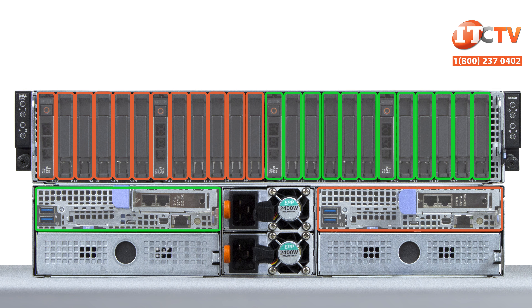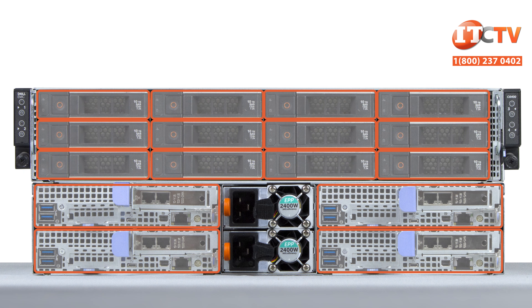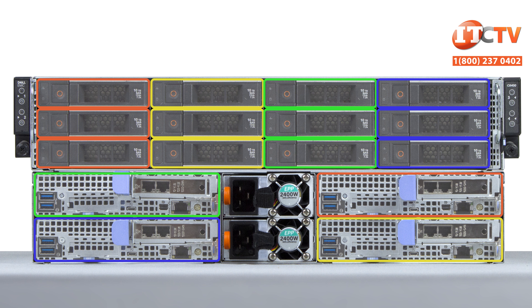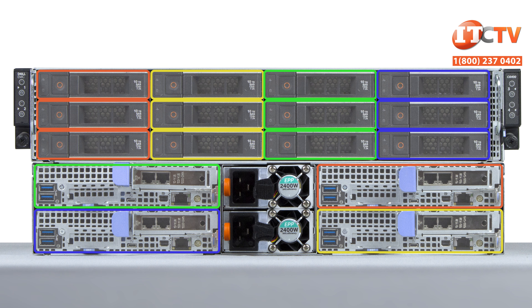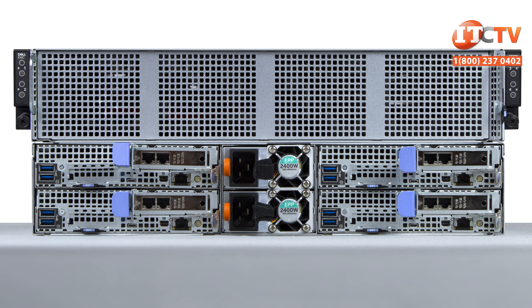By the way, IT Creations carries the Dell C6400 chassis and C6420 server node. For a limited time, you can save up to $250 off the list price of a system valued at $2,500 or more. Just click this link to see pricing on the system, or visit IT Creations to see other great deals on servers, workstations, and components.